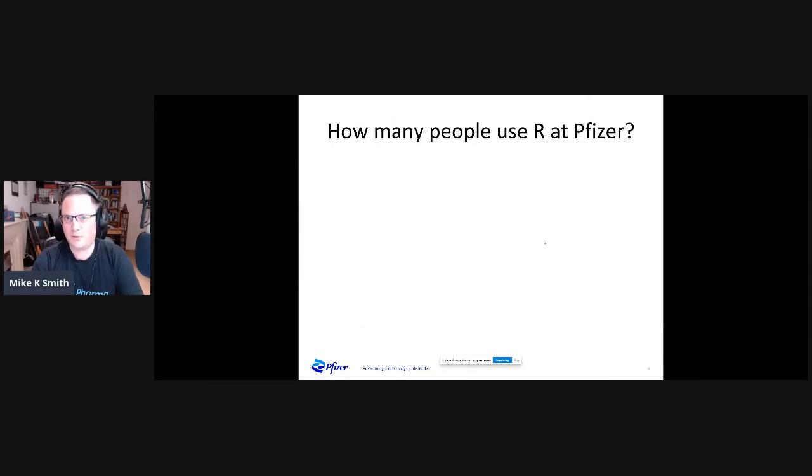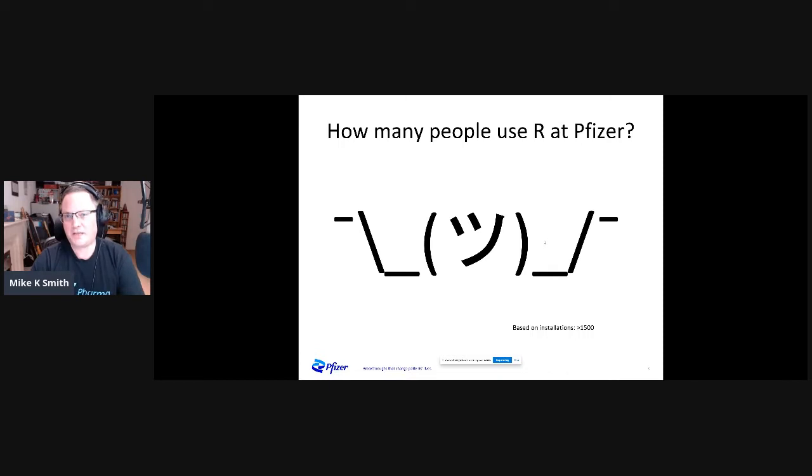So let's think about R as one of those tools. Here's the question you might be asking yourself: how many people use R at Pfizer? My honest answer? I have no idea. But before this talk, I went and pulled the Pfizer software delivery system to see how many people have downloaded R from there for their desktop. The answer is about 1,500 people.